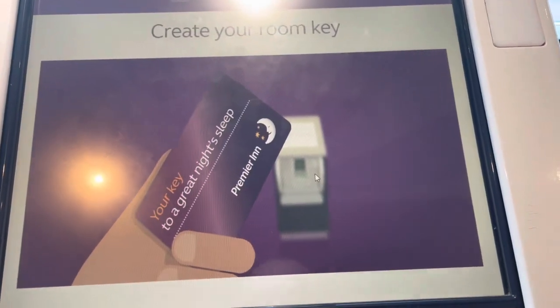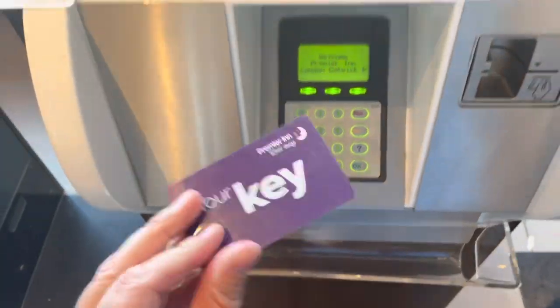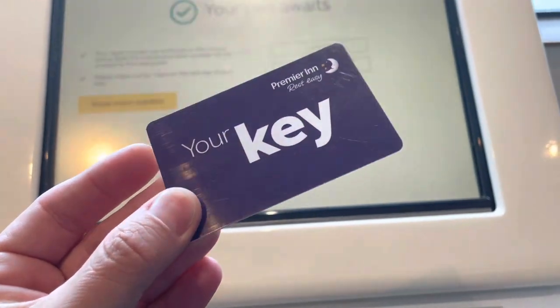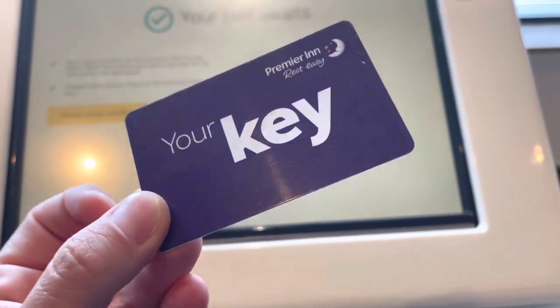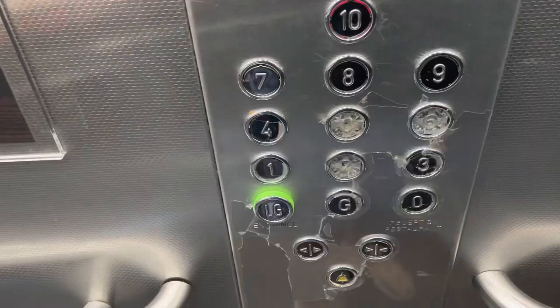Oh my goodness, look at all this! Create your room key — look at this, a card just popped out! Oh, is it ready? That's excellent — it's like an interactive Disney ride! Let's do this. Top floor. Can I just say, look at the absolute state of that — what the hell are people doing? It's like literally punching the keys.